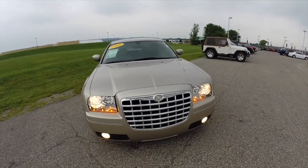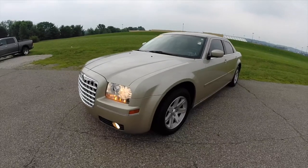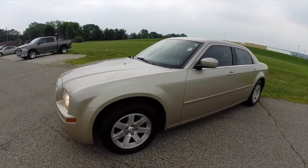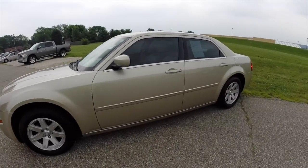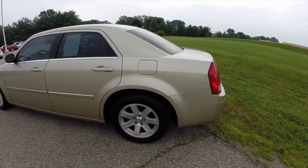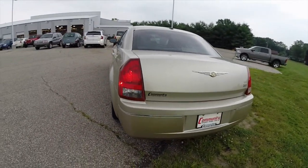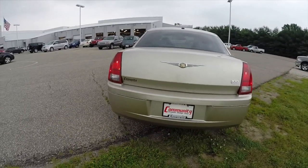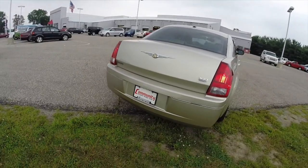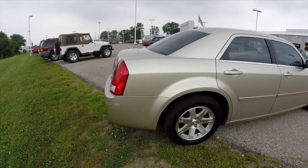Today we're going to take a quick look at this 2006 Chrysler 300. This 300 is painted in linen gold pearl coat, has the shale and dark slate gray leather interior. This is a touring model, has a 3.5 liter V6 engine, the five-speed auto stick automatic transmission, and it is rear-wheel drive.